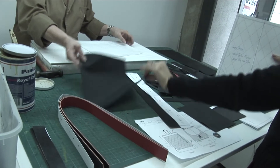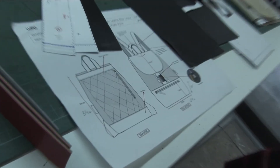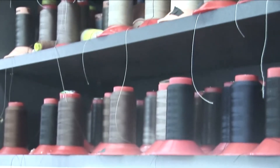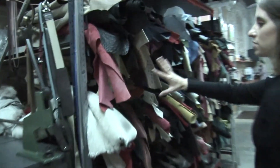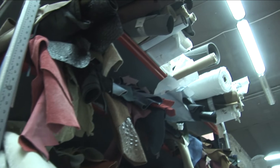No es lo mismo ir a una tienda y comprar un bolso ya terminado que poder entrar al taller y ver que realmente desde el patrón hasta el hilo, hasta el color, todo se hace allí. Para el consumidor es una experiencia que gusta muchísimo.